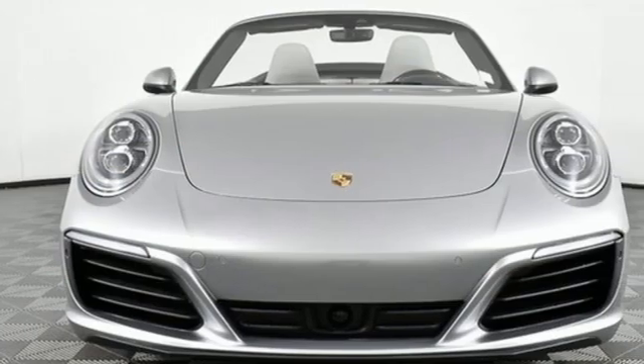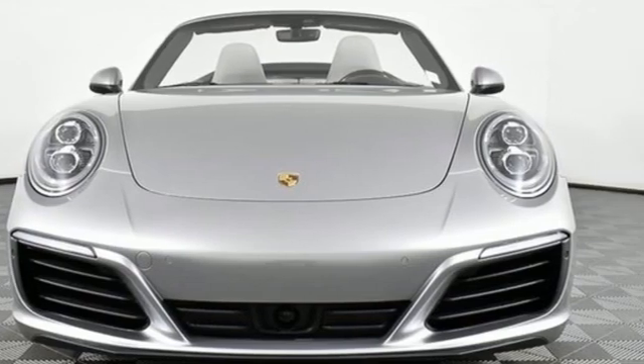Porsche highly intelligent performance. See what it can do for you when you take it for a test drive.